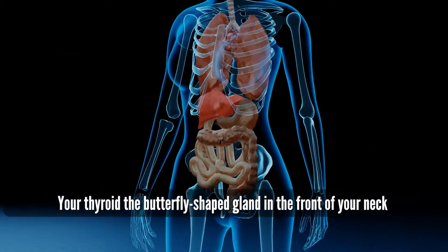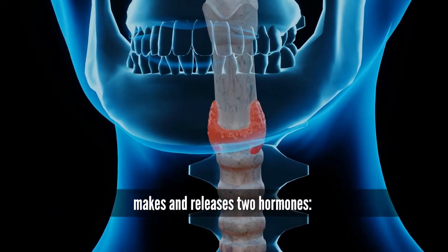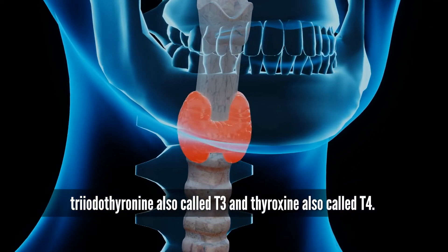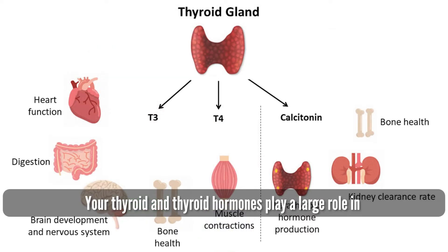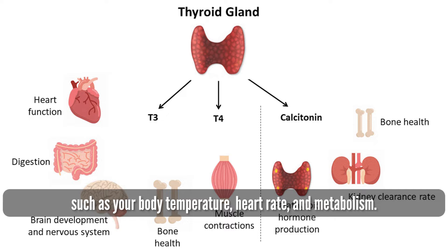Your thyroid, the butterfly-shaped gland in the front of your neck, makes and releases two hormones: triiodothyronine, also called T3, and thyroxine, also called T4. Together, they are referred to as thyroid hormones. Your thyroid and thyroid hormones play a large role in many important bodily functions, such as your body temperature, heart rate, and metabolism.